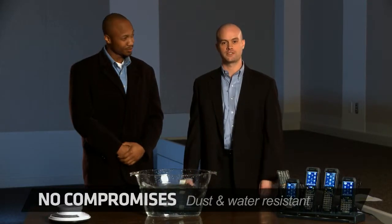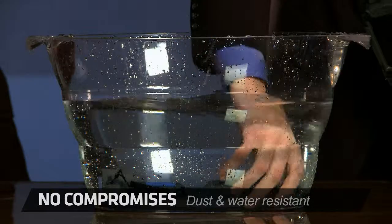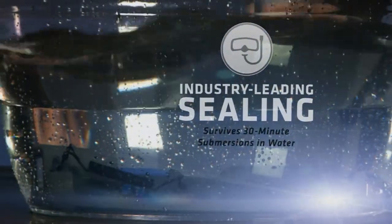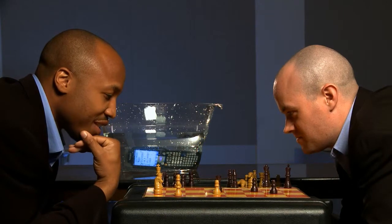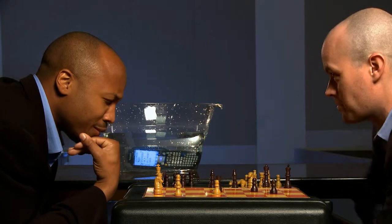Its IP67 rating means it's dust-tight. It's also protected against 30-minute submersions in water. So if you're out on the dock or in the yard, you don't have to worry about rain, puddles, or condensation. We could show the CK71 survive underwater for up to 30 minutes, actually. But this video will get pretty boring. How's the CK71 doing? Still working. Checkmate.